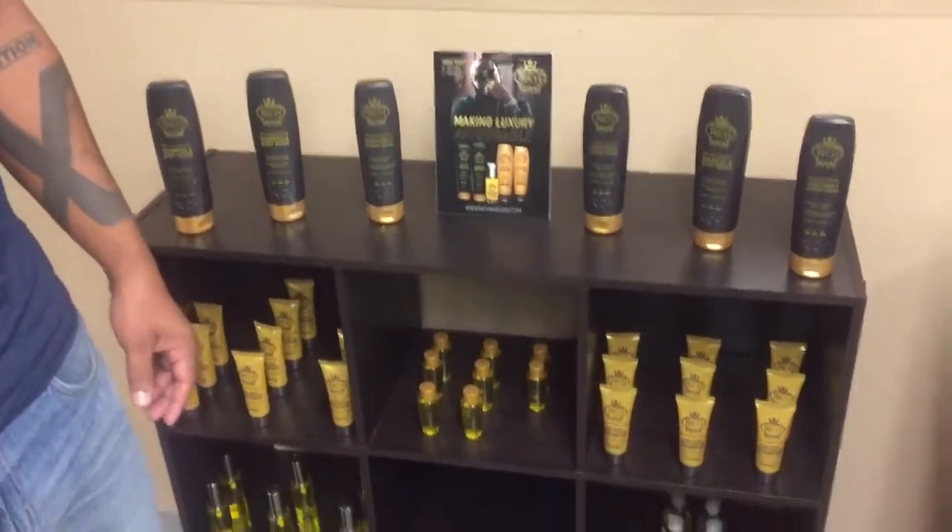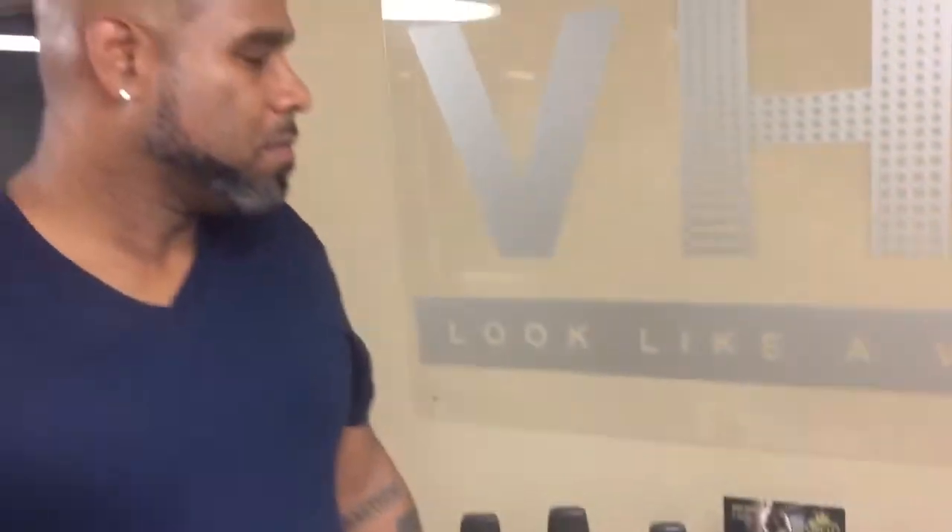They sent me a bunch of samples of their products. They want me to start using that to market aftercare products for the clients. It looks really good, man. I feel great.